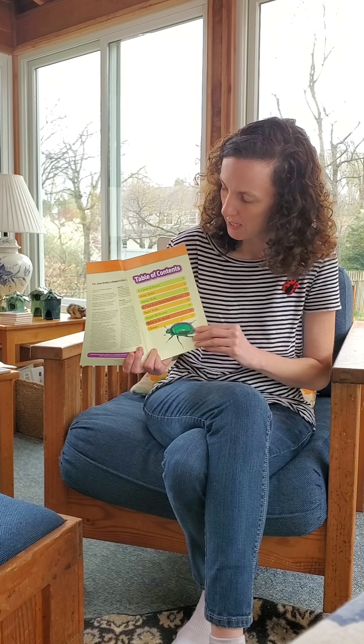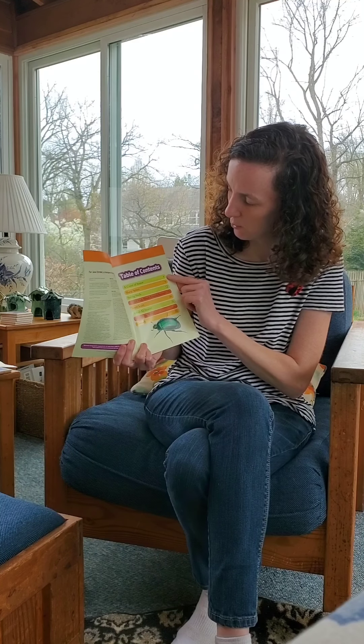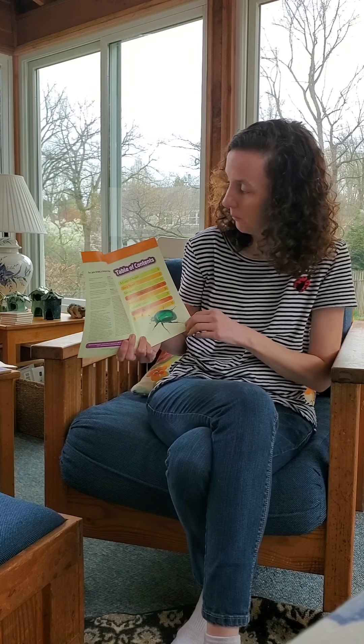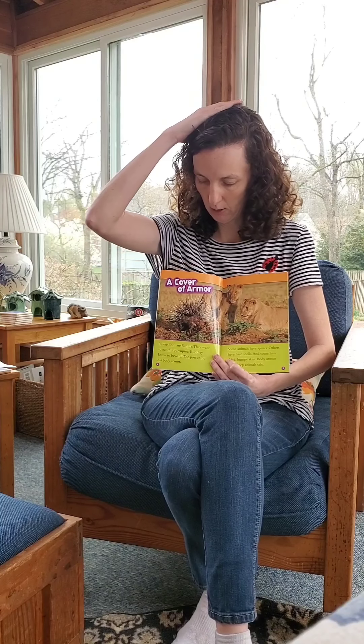There's a table of contents in this book. It tells us all about what the book is going to tell us about and what pages that would be on. So if you want to read about a cover of armor, it's on page four, or six cool facts about animal armor — that's page 18.